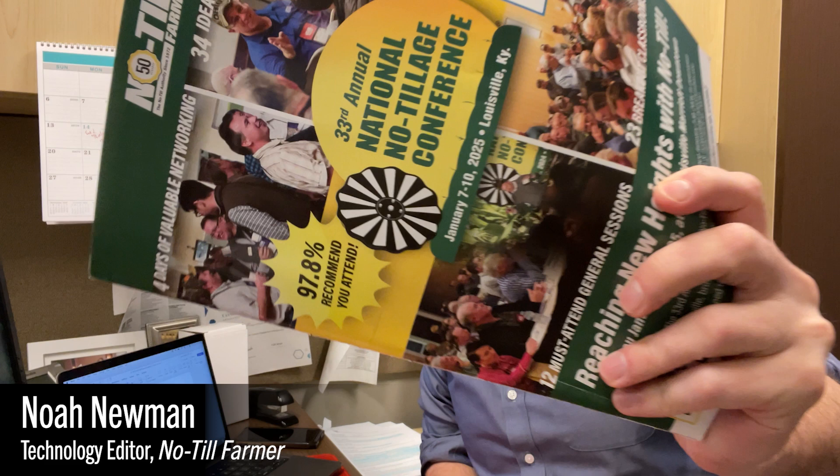Hey, good to see you. Noah Newman, technology editor, checking in from No-Till Farmer headquarters with a special announcement. Look what I've got — the 2025 National No-Tillage Conference Program: 35 presentations, 34 roundtables, and a special pre-conference workshop featuring four no-till innovators.